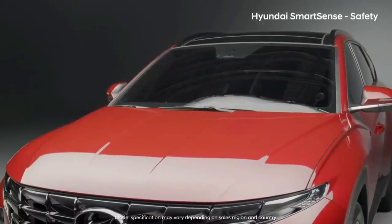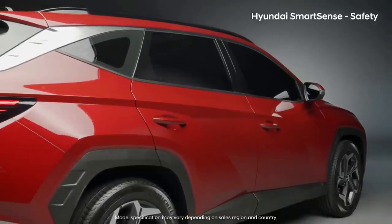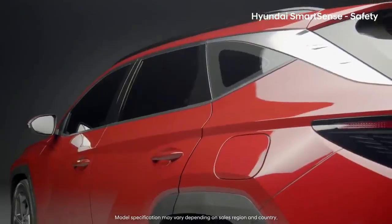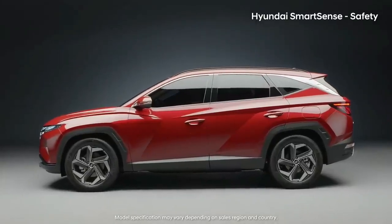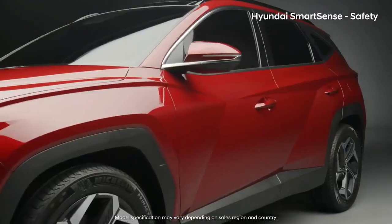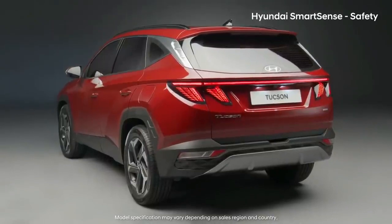It is very important to protect passengers from accidents, but it is much better to prevent accidents altogether. The all-new Tucson has one of the best crash safety performance ratings, and various advanced driver assistance systems from Hyundai have also been applied.